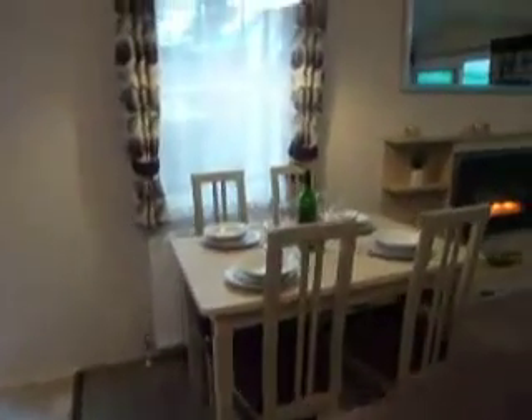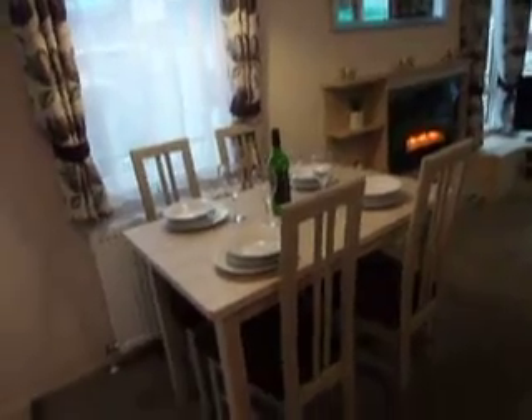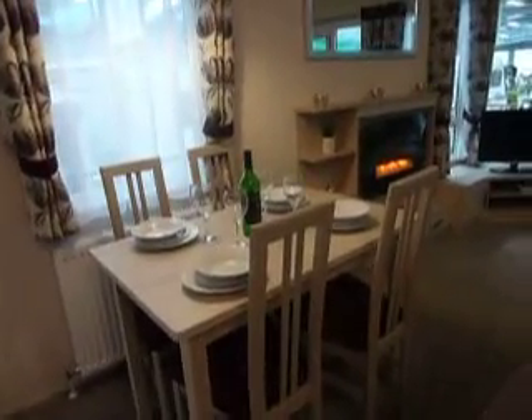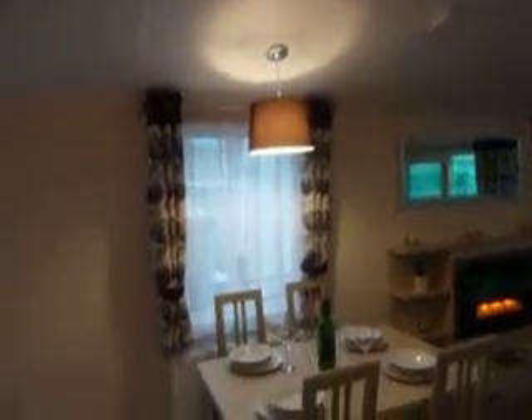We have here your freestanding dining table with four freestanding chairs and pendant lighting above. Just to the side here, we have an integral fridge freezer.